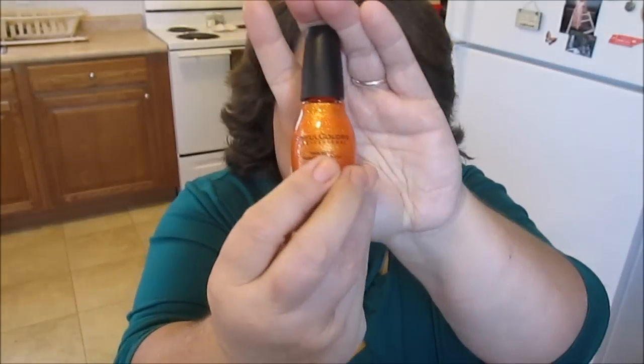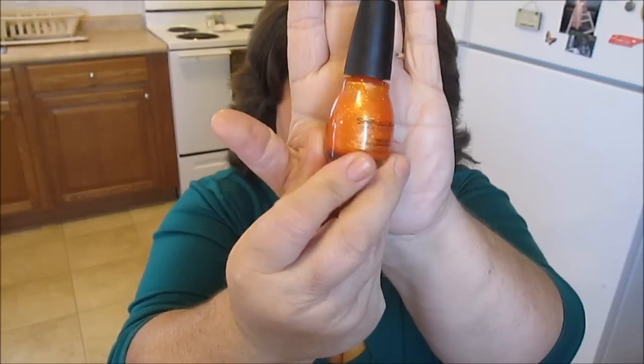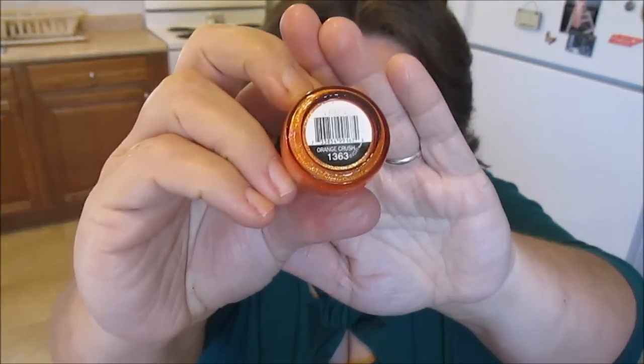The first thing I got is a Sinful Colors nail polish called Orange Crush. I just love it because it's like a fall color and it's glittery — I just thought it was so pretty. I love orangey colors for the fall. Orange Crush is the name of it and I just thought it was a beautiful color. This one was on clearance for a dollar fifty-seven.